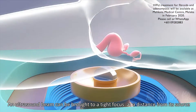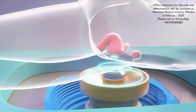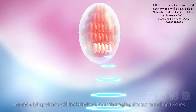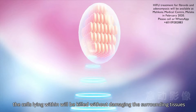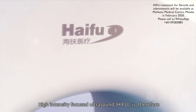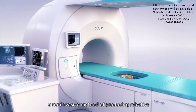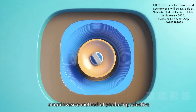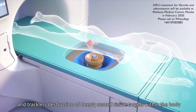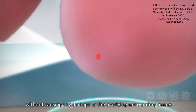An ultrasound beam can be brought to a tight focus at a distance from its source. With sufficient energy concentrated within the focus, the cells lying within will be killed without damaging the surrounding tissues. High Intensity Focused Ultrasound is, therefore, a non-invasive method of producing selective and trackless destruction of deeply seated tissue targets within the body without causing any damage to the overlying surrounding tissues.